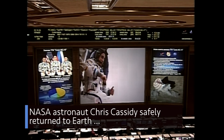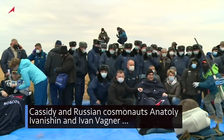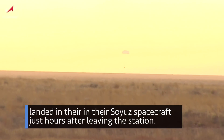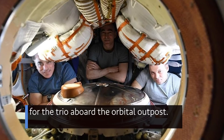NASA astronaut Chris Cassidy safely returned to Earth from the International Space Station on Oct. 21. Cassidy and Russian cosmonauts Anatoly Ivanishin and Ivan Wagner landed in their Soyuz spacecraft just hours after leaving the station. The landing wrapped up a six-month mission for the trio aboard the orbital outpost.